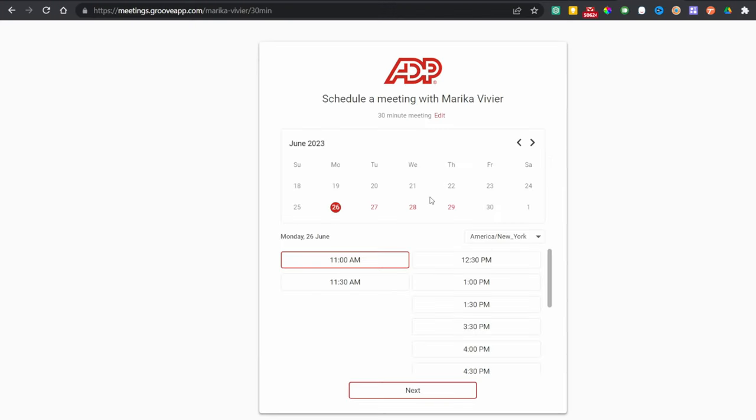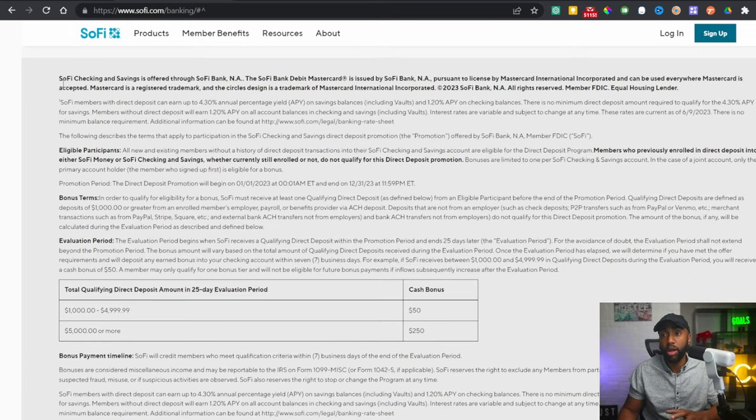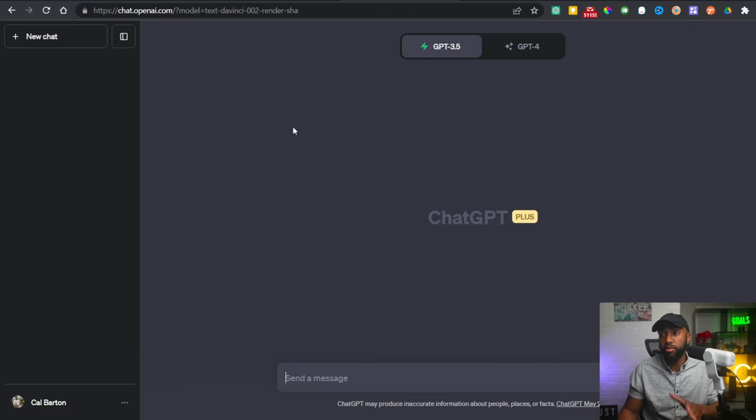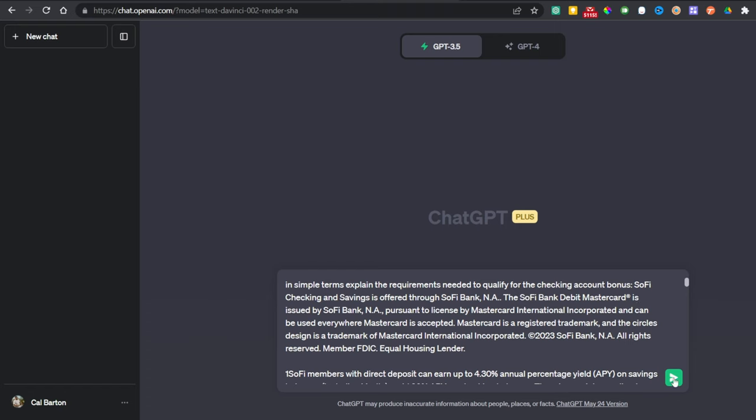When you click the link below, it takes you to a page where you can schedule a meeting with ADP to get started. You definitely want to be aware of the fine print and all the requirements — you don't want to put in this effort and get nothing out of it. Scroll down to the bottom and look at the fine print to make sure you're actually qualifying. Here's a pro tip: select all that fine print from the bank's page, copy it, and take it over to ChatGPT. ChatGPT is a large language model — artificial intelligence — that will help you learn anything you want. Use this prompt: 'In simple terms, explain the requirements needed to qualify for the checking account bonus:' and then paste that fine print and send.